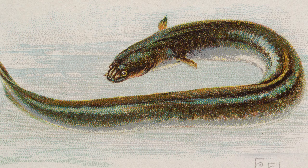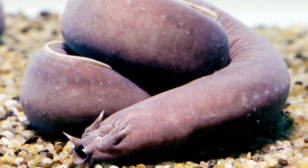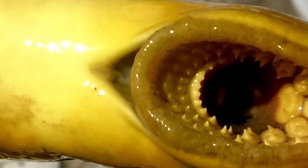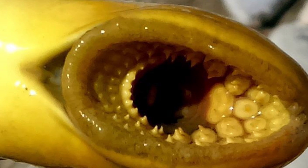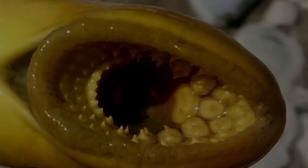Fertilization and development are both external with no parental care in the Agnatha class. All living and most extinct Agnatha don't have any identifiable stomach or any appendages. The Agnatha are cold-blooded with a cartilaginous skeleton, and the heart contains two chambers.